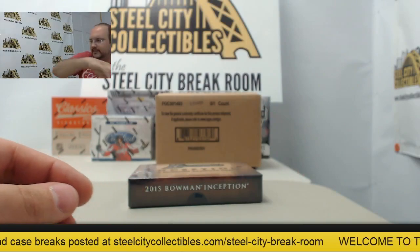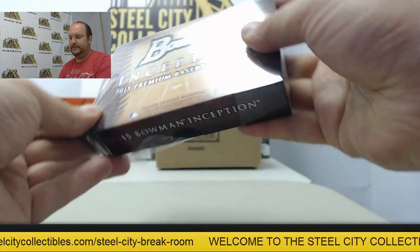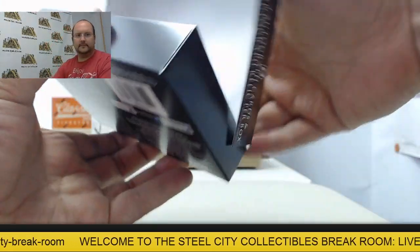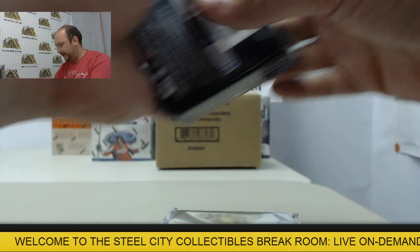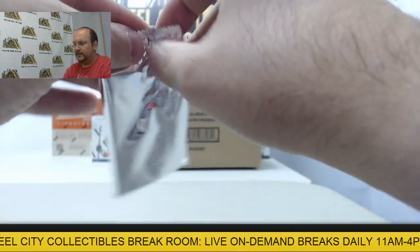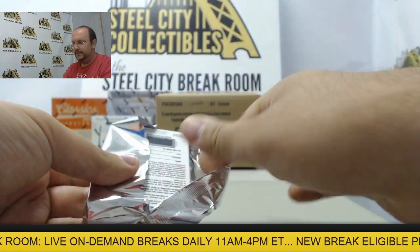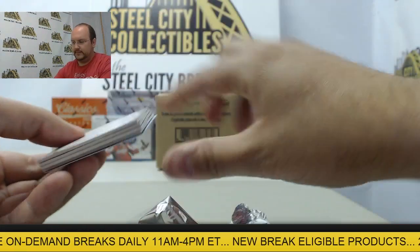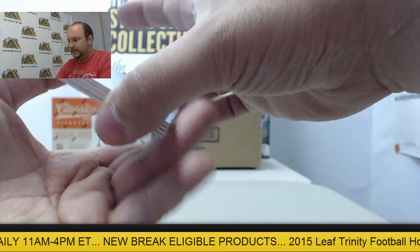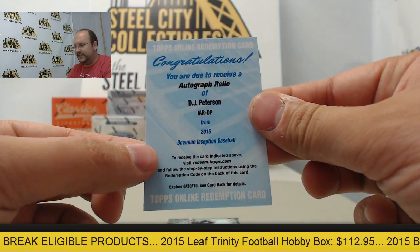All right, awesome box. Let's see what we have the second time. I'm a big fan of these — all the Inception cards. Get some big prospect names in here. We've got a Redemption coming up. Redemption card gives me an autograph of DJ Peterson.